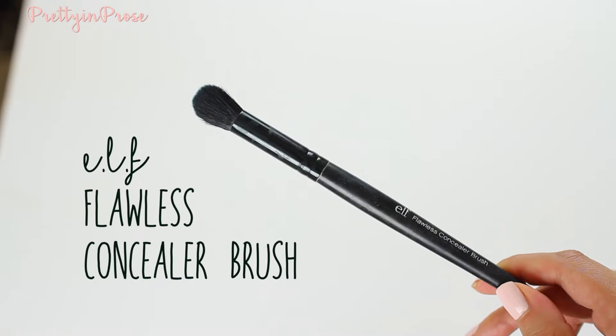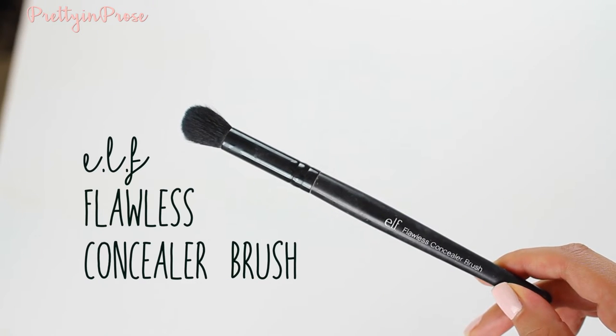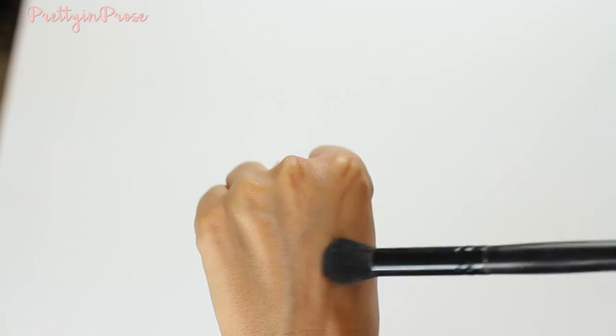For buffing concealer and corrector, I love the e.l.f. Flawless Concealer Brush. I've talked about it several times on my channel and have a few lying around in my collection. I used to own the Sephora Concealer Airbrush, but it doesn't compare — this one is so much softer. The Sephora one was actually a little scratchy on my under eye, where this one isn't at all. It buffs out so well and I love it for blending any cream product. I think it would also be great for liquid or cream highlighter.